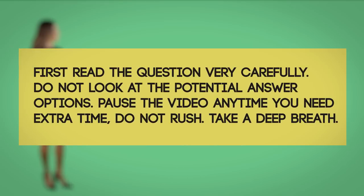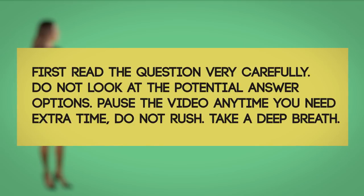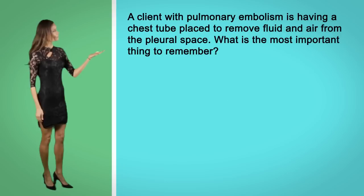Question number two. A client with a pulmonary embolism is having a chest tube placed to remove fluid and air from the pleural space. What is the most important thing to remember?